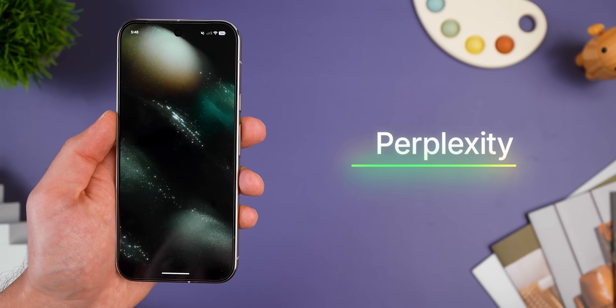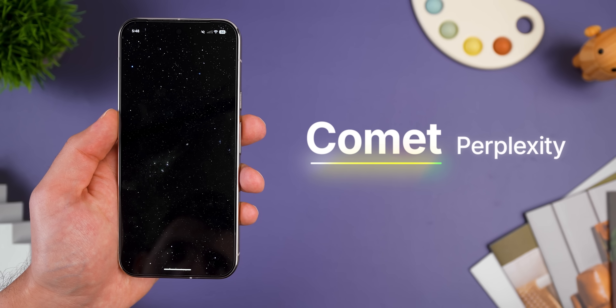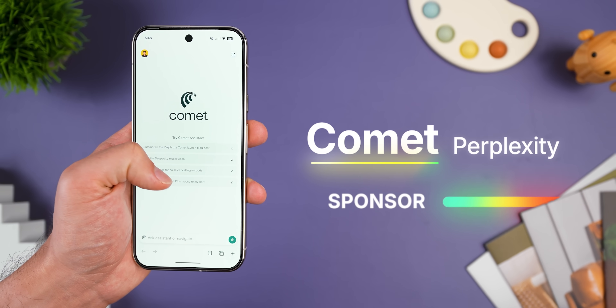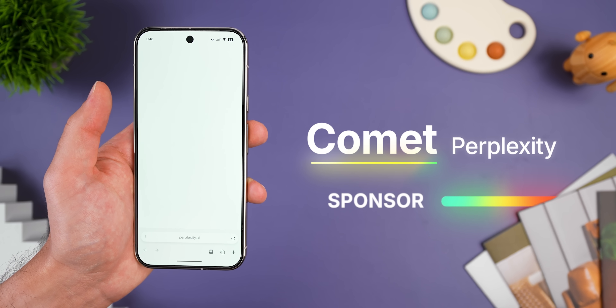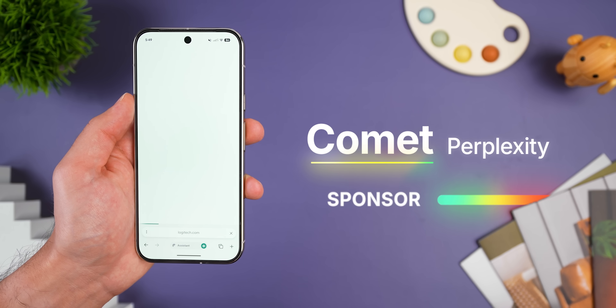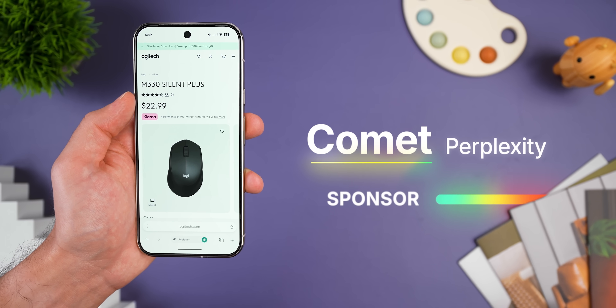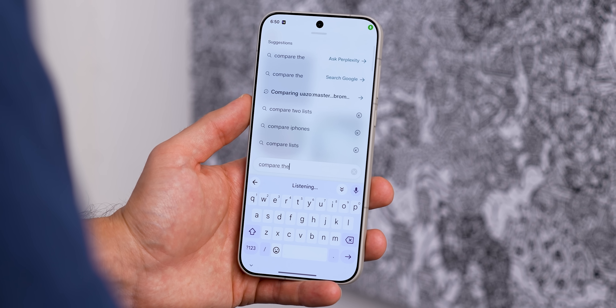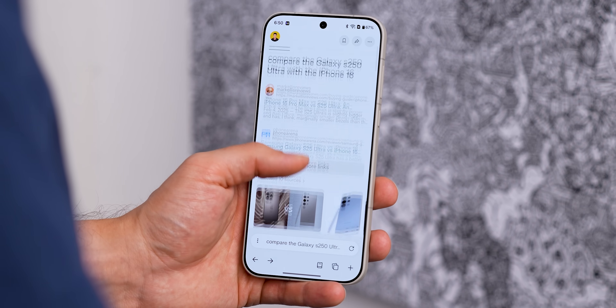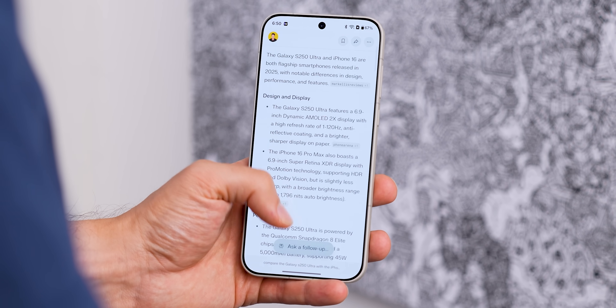Let's kick it off with the newest and honestly the most unique browser I've ever used yet — Comet from Perplexity, which by the way is a sponsor for this video. I want to make that very clear, but still, I had full control over my personal thoughts about this browser, so I made sure to include all of the pros and cons. This thing is easily the smartest browser on this list because it uses AI in a way that genuinely changes how you browse — it can literally do stuff that no other browser I've tried can even come close to.